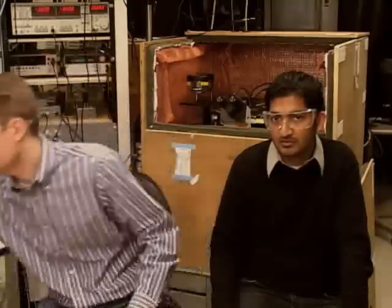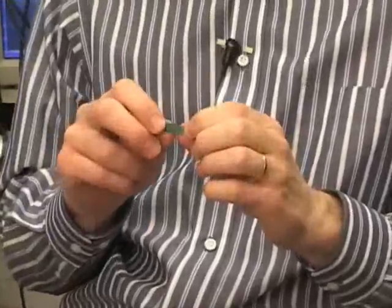Organic photovoltaics are basically plastic solar cells that convert sunlight directly to electricity. The question of why everyone is so interested in organic photovoltaics can be answered because conventional inorganic photovoltaics are made from materials like silicon. This is a piece of a silicon wafer here, and you can see it's not only energy-intensive and expensive to manufacture,